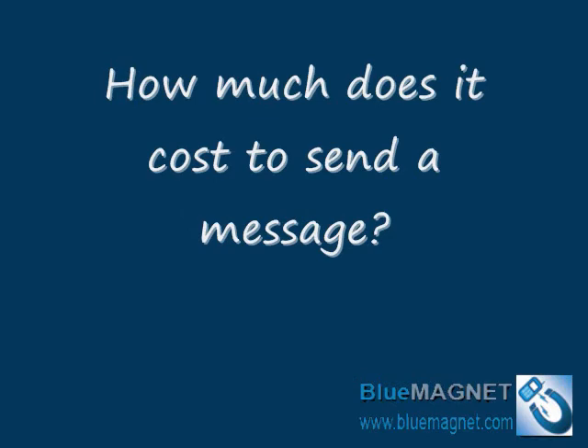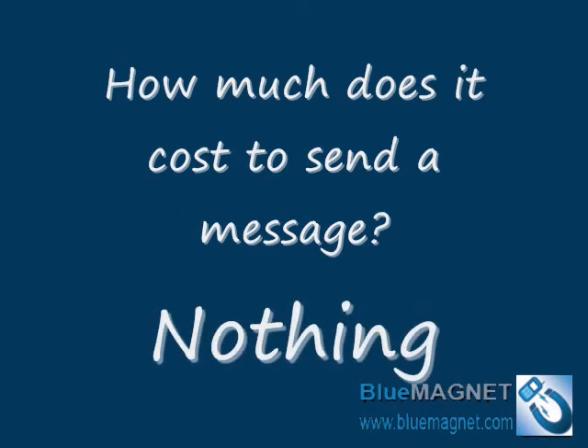How much does it cost to send a message? It costs nothing. Blue Magnet delivers your messages via Bluetooth, which is absolutely free. So after you install and run Blue Magnet, you will not be paying anything extra to use this technology.